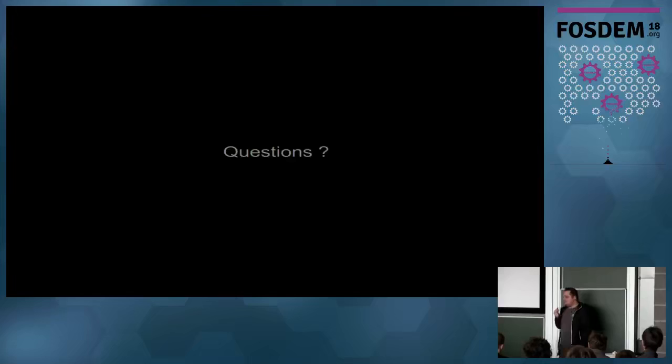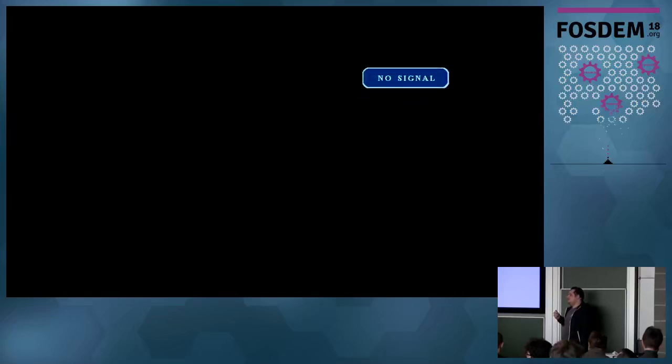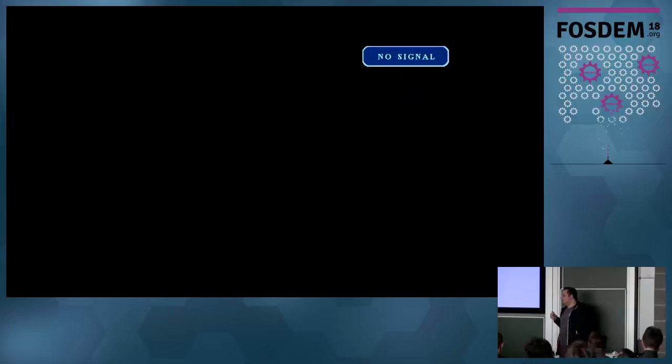To get started, you first need to check if the platform init is already available for your architecture. If it's available, adapt it. For UEFI it's already there: you pull a UEFI image, strip down all the DXE modules, put the Linux kernel in, and start it. That's what you do with UEFI on most laptops - no core code needs to be installed. You can also do more work on the code side, or just pull out the UEFI image, modify it, and put the Linux kernel in. We don't care if you use Coreboot, UEFI, U-Boot, or whatever.